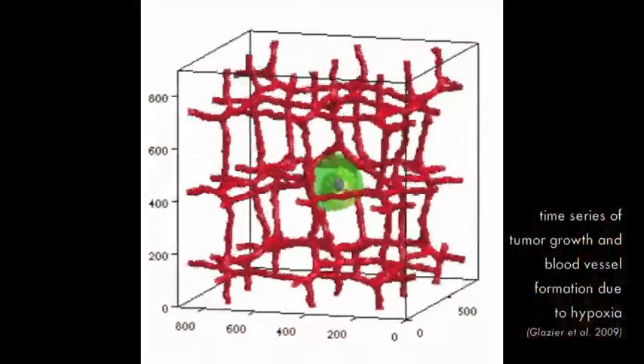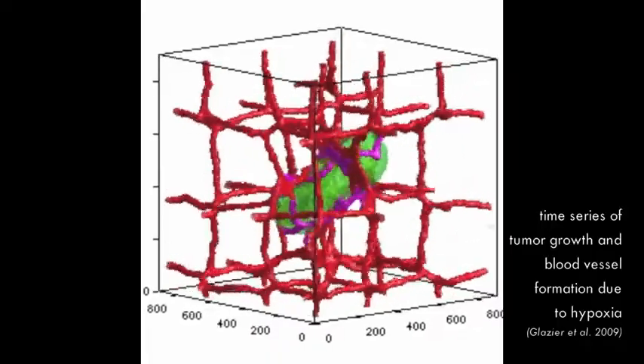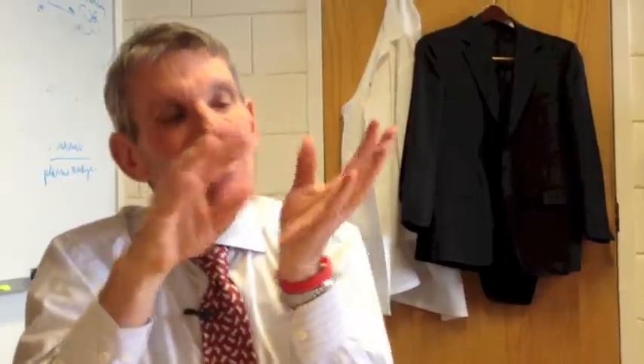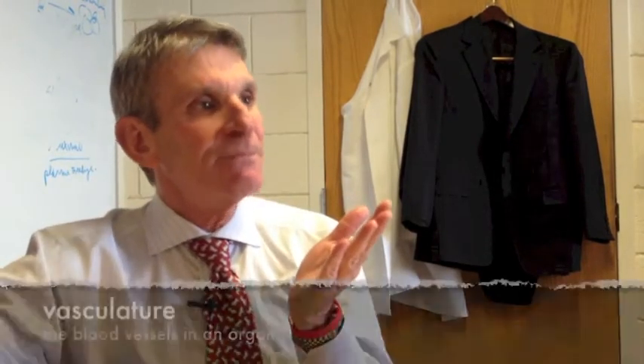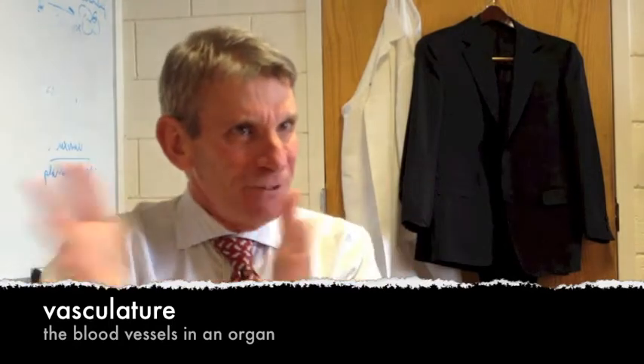The markers for hypoxia are all based from tumor biology, where they show that in tumors those hypoxic cells are at a distance away from vasculature, because vasculature brings oxygen. So if you're farther removed from the vasculature, then you're hypoxic. And then they applied that model to stem cell biology.